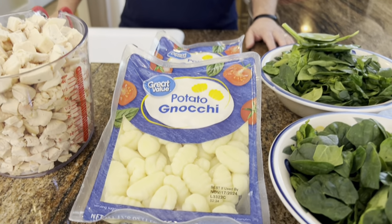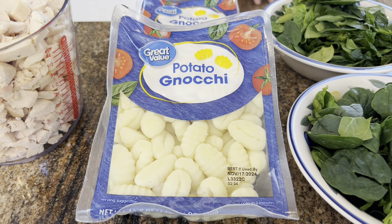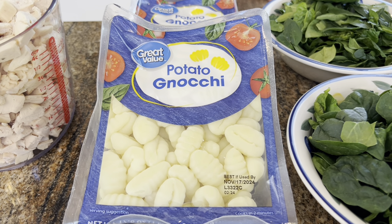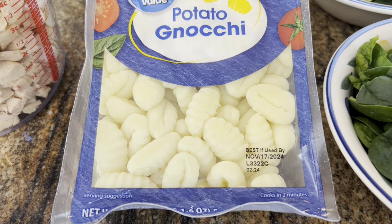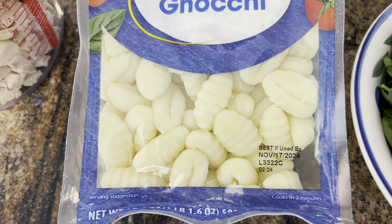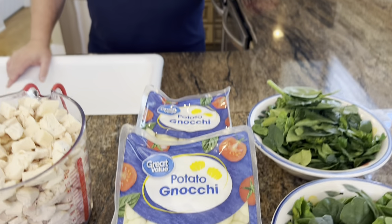Our next ingredient is gnocchi — it's made with potatoes, but if you didn't know what it was you'd swear it was pasta. We need 24 ounces. I could only find 16-ounce packages, so I'll use all of one and half of the other. We'll save the remaining half, boil it, and put some pasta sauce on it another night.